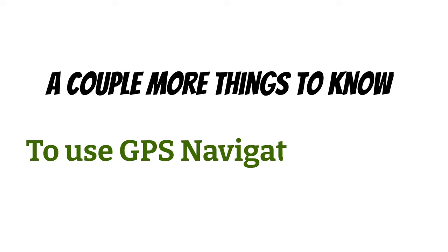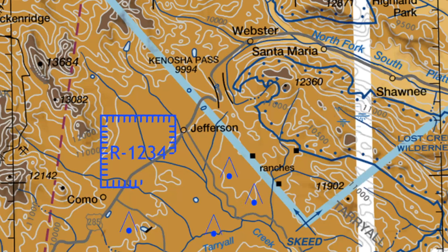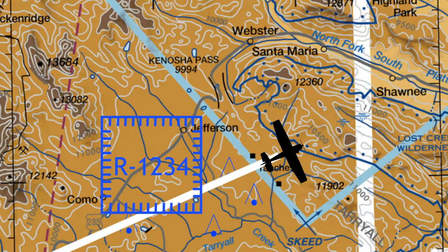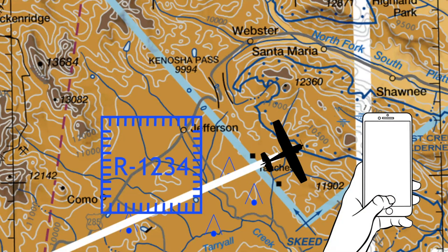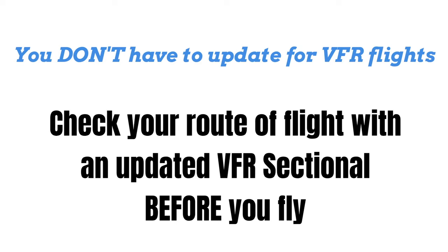There are a couple more things you need to know to use the GPS navigation system safely. In order to use GPS to fly IFR, it needs to be updated every 28 days, because aeronautical data is constantly changing — there could be new towers, new restricted areas, all kinds of changes to the airspace. If a restricted area got bigger and you didn't update your GPS, you could easily bust that airspace without even knowing it until you got a phone call from the FAA. While you legally don't have to update the GPS for VFR flights, you should check your route with an updated VFR sectional before flying without an updated GPS. In most cases, we can update these GPS databases ourselves without making an entry in the maintenance logbook.